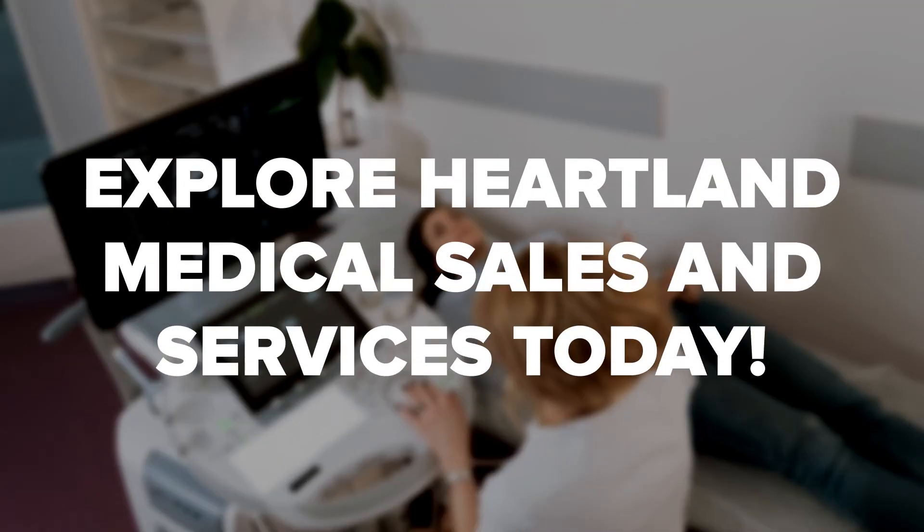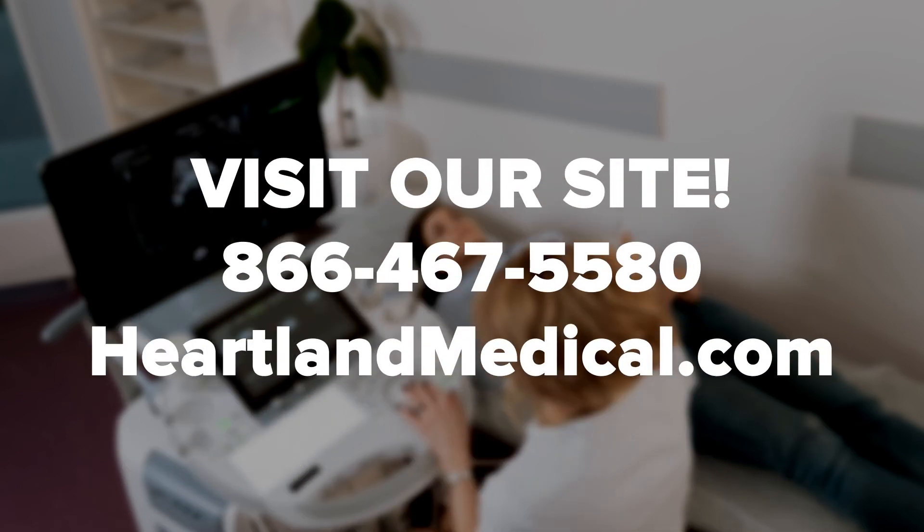For further guidance and answers to your questions, visit our site today or call our experts at 1-866-467-5580. We are here to help!